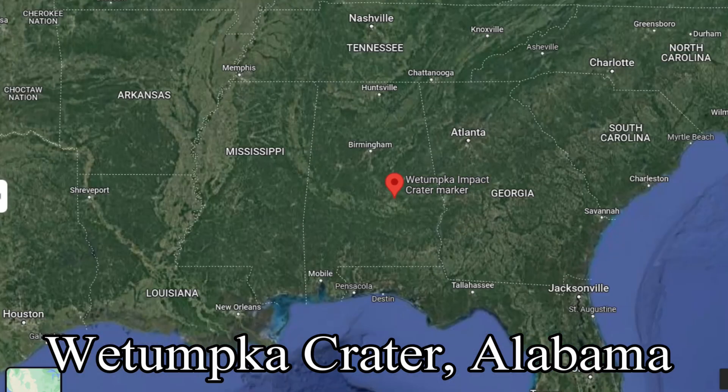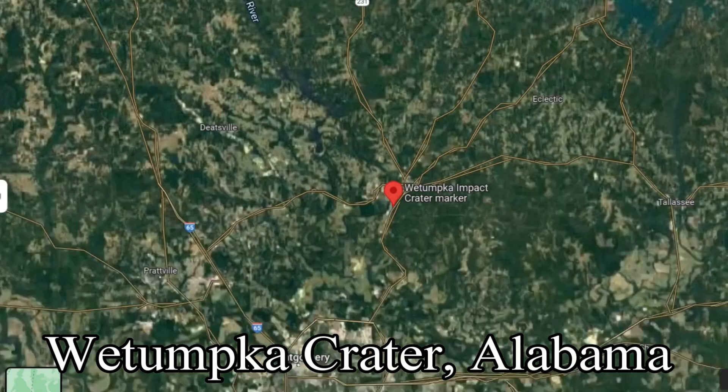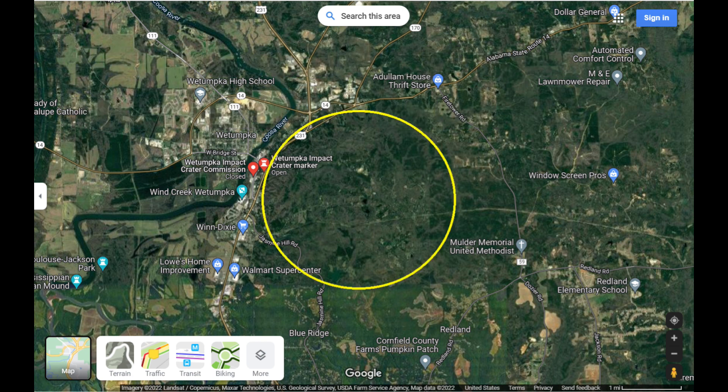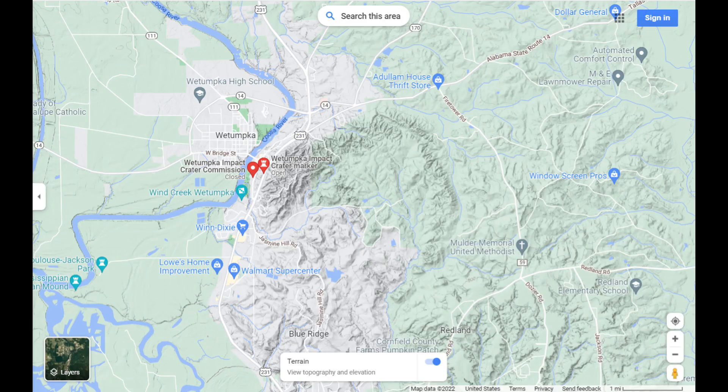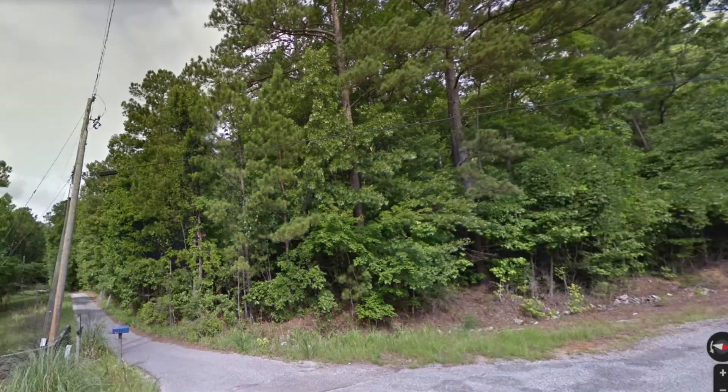Number seven: Wetumpka crater in Alabama can also be seen from the air as well as from the ground. The Wetumpka crater is about 6.5 kilometers in diameter, about 83 million years old, and the size of the meteorite that hit is about 380 meters wide. Here you can easily see the crater on the topographical map. This photo by Google Maps was taken on the rim of the Wetumpka crater.